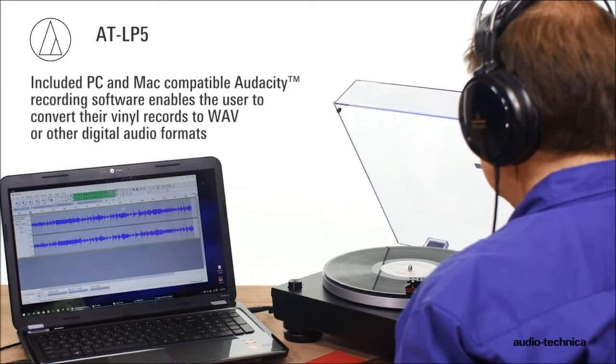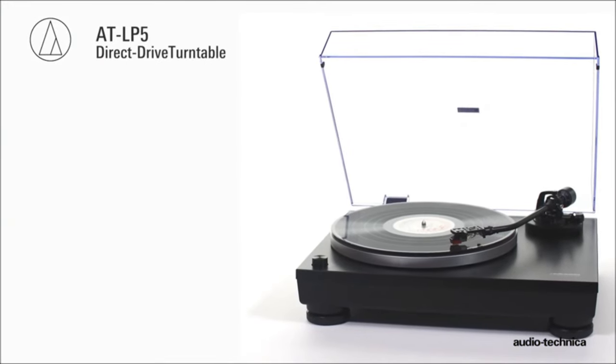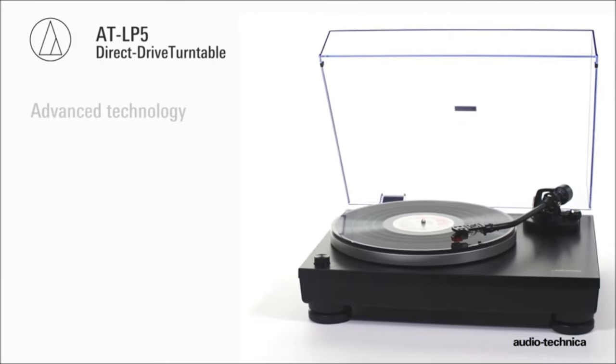The AT-LP5 direct drive turntable from Audio-Technica: advanced technology, sleek contemporary styling, performance that looks as good as it sounds.